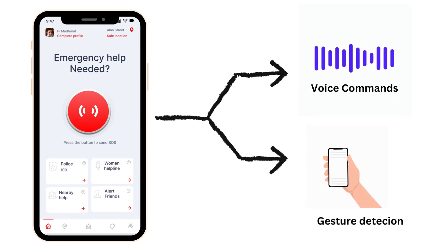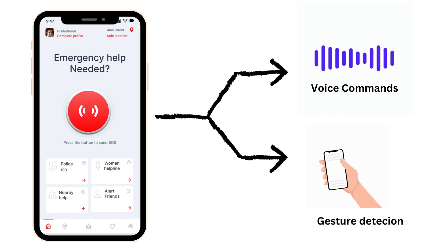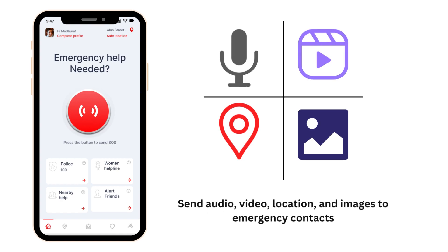The SOS button is designed to be activated using a voice command as well as with the phone's gestures such as pressing the power button three times, ensuring that users can send an alert in seconds. The app sends audio for one minute, video from both the front and back cameras for one minute, images, and location when the SOS is activated.